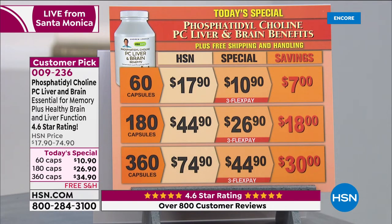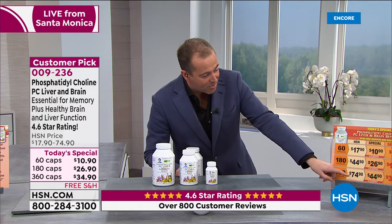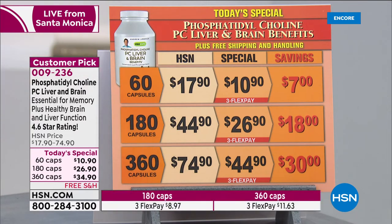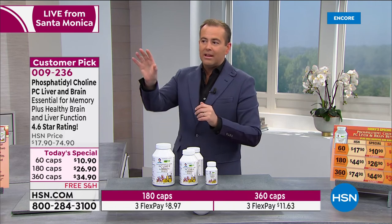Now at $34.90, it's well under a dime a capsule. Even at the $44.90 price it would have been 15 cents a capsule — now it's less than a dime a capsule. And remember, even on that price we're doing three FlexPay. Andrew mentioned the free shipping and handling, which is another $5–$7 saving. This is our second today's special. We're about to do liver antioxidant extracts, which go hand in hand with PC liver and brain, and then Fibromucil.